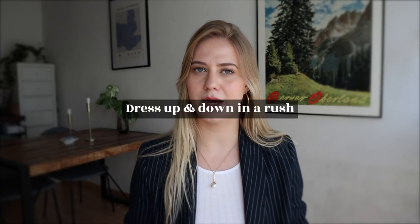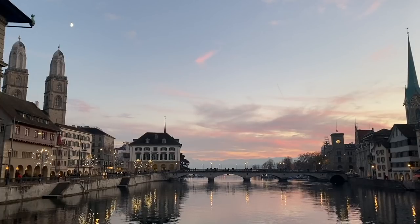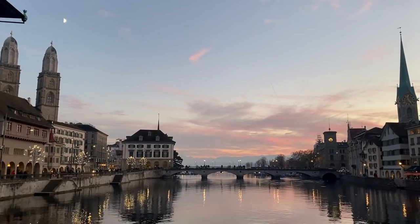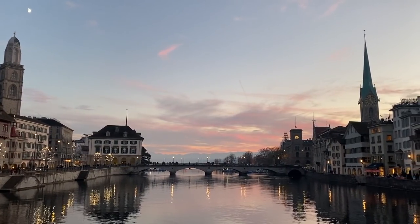Hello everyone, welcome or welcome back to my channel. Today's video is about how to dress up or down in a rush, and this is a phenomenon I feel very familiar with. I come from Copenhagen, Denmark, but I live in Zurich, Switzerland, which I would argue is a very preppy city.